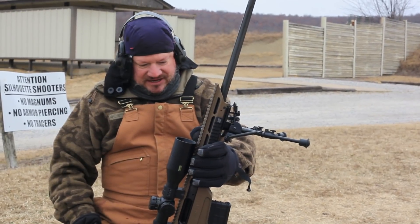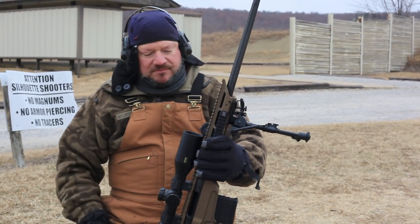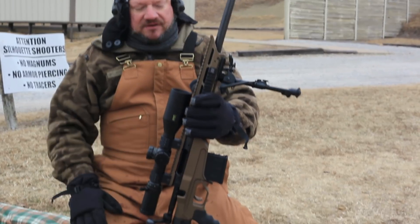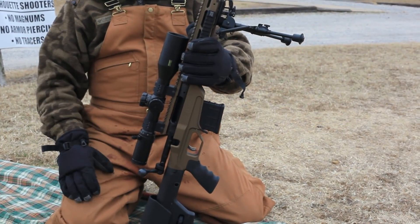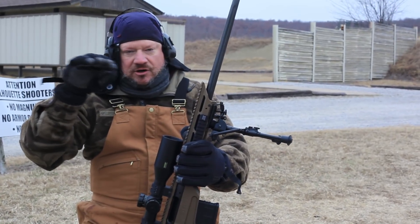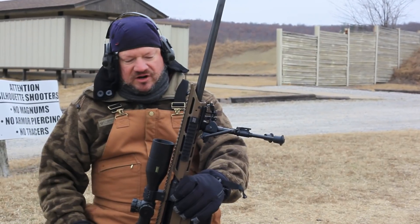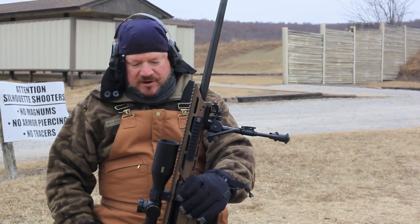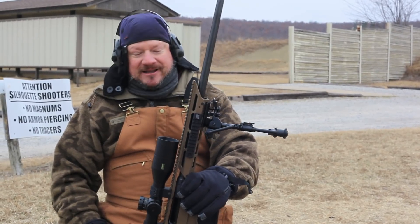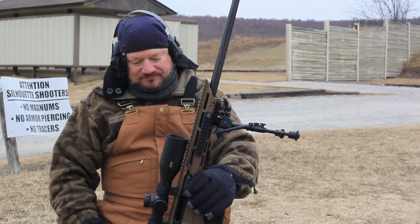Jesse continues on the scope: 'The Athlon Elite HDMR2 — the reticle is unbelievable. You'd call out the mils and it was easy to find in the scope, just easy to count. 4.4 mils and then your hold — real easy to hold. For hunting or competition, this scope's the ticket. I like it a lot better than the scope I'm using. It made everything real easy.'